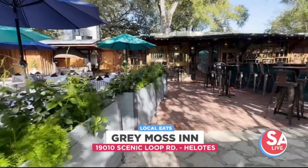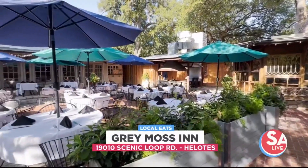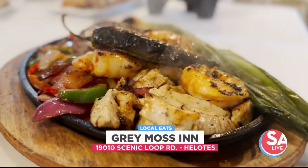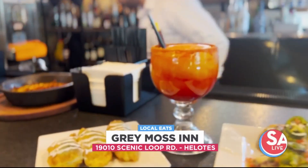The Gray Moss Inn is a staple in the tiny community of Gray Forest. The name goes back to the 1920s and over the past year it has been under new ownership, with two sisters carrying on the legacy while changing the menu, serving up northern Mexican style cuisine.